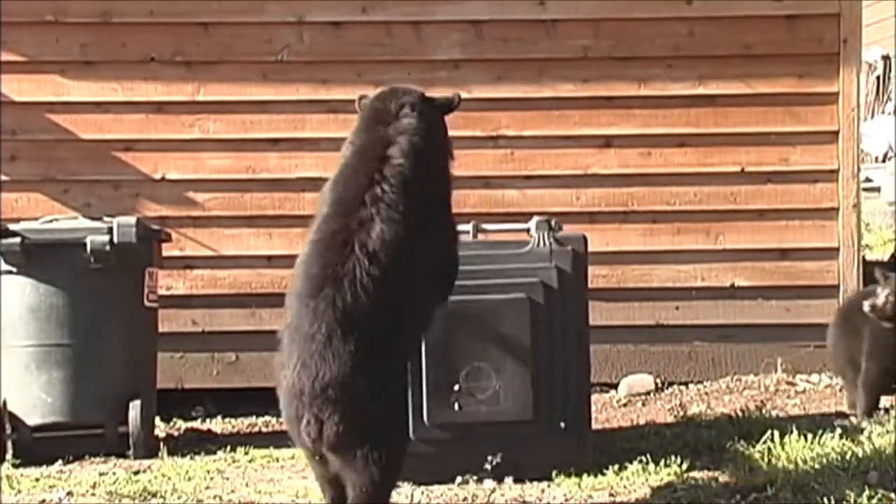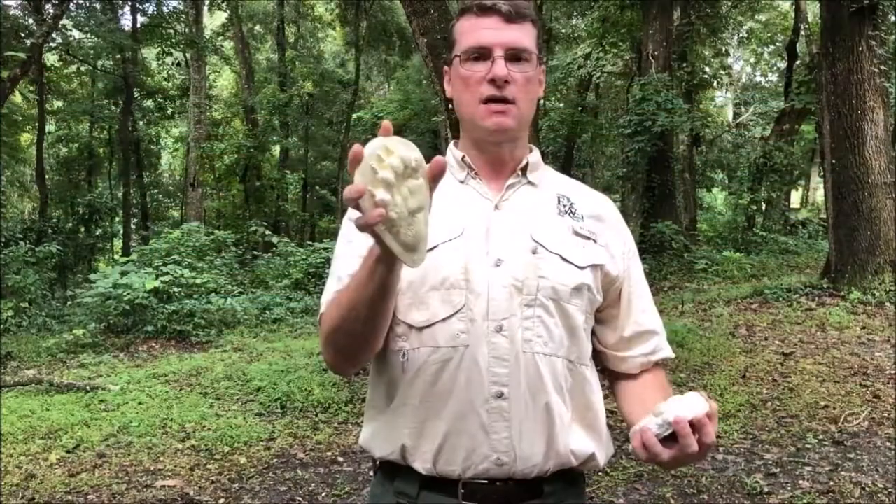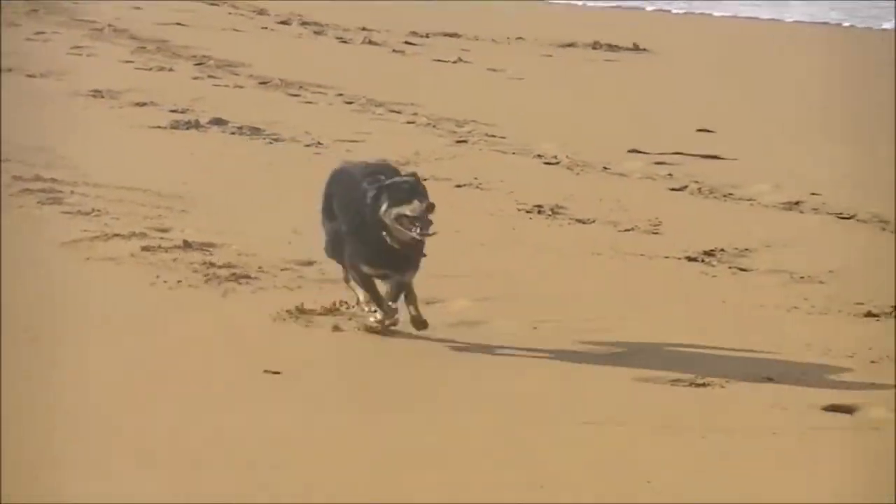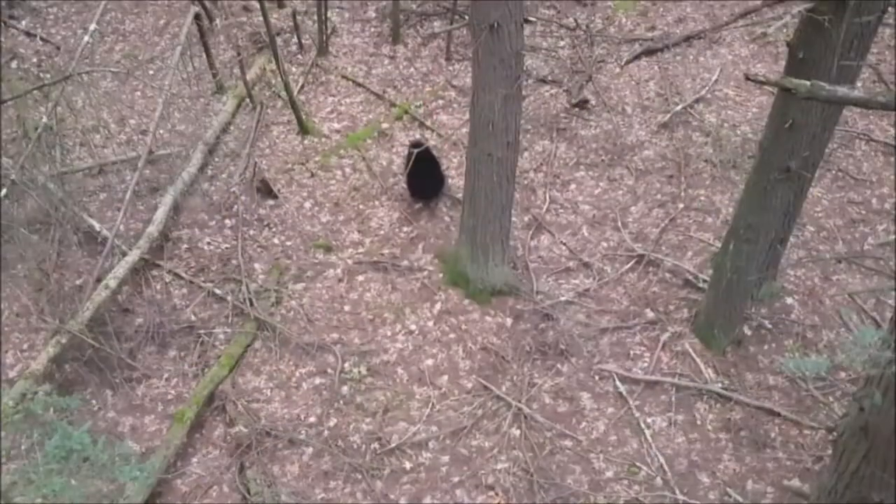That's why bears are able to stand on their hind feet and balance. Most animals, like dogs or cats, are built for running. They have a dewclaw up here — that's actually their thumb — so they've evolved to run. They're much better runners than we are, and much better runners than bears are.